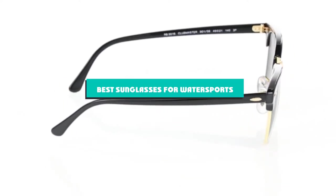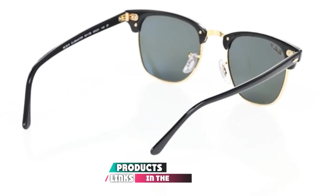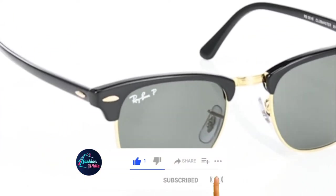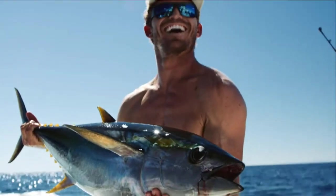If you're looking for the best sunglasses for water sports, here's a list you must see. We made this list based on our personal preferences, sorted by features, prices, quality, durability, reputation of the manufacturers, and customer feedback. We've also included options for every type of customer, so let's get started.